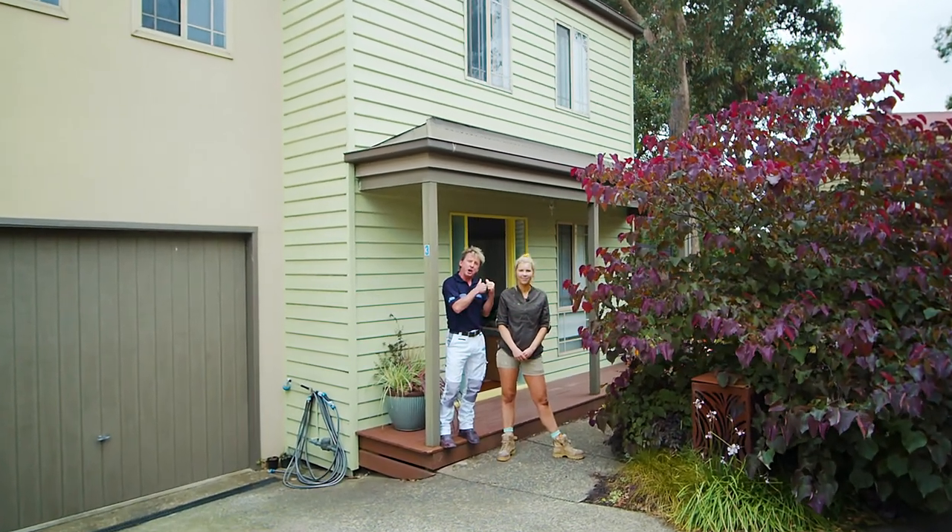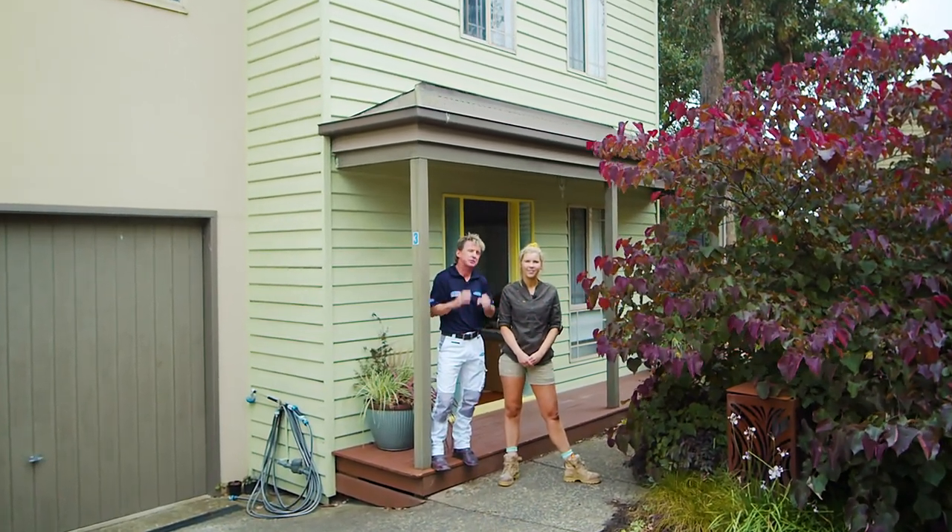We've got a hold of this family home. The family's outgrown it and it's in need of some TLC. We're gonna renovate it, open it up and style it room by room.